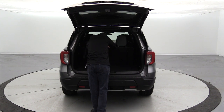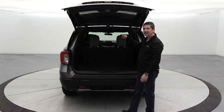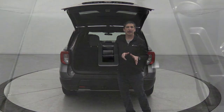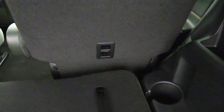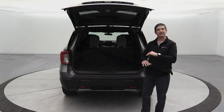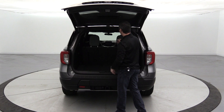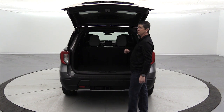Both the third row and second row seats have the LATCH system — lower anchors and tethers for children — so you can secure a forward-facing car seat using the tether strap at the back of the seat. Most people use the second row for car seats, though third row LATCH is also available.